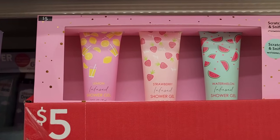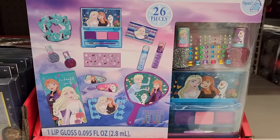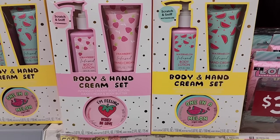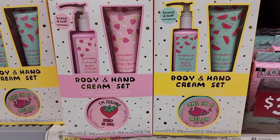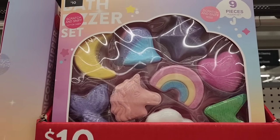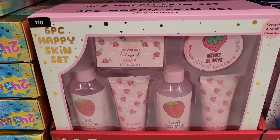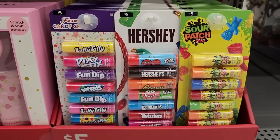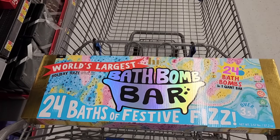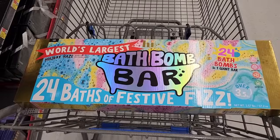Shower gel. A dollar on the nail polish. Ten — a frozen cosmetic set. Five — strawberry and watermelon. Ten dollars — nine bath fizzers. Ten — I wonder if that smells like a strawberry shortcake doll. Five on these.